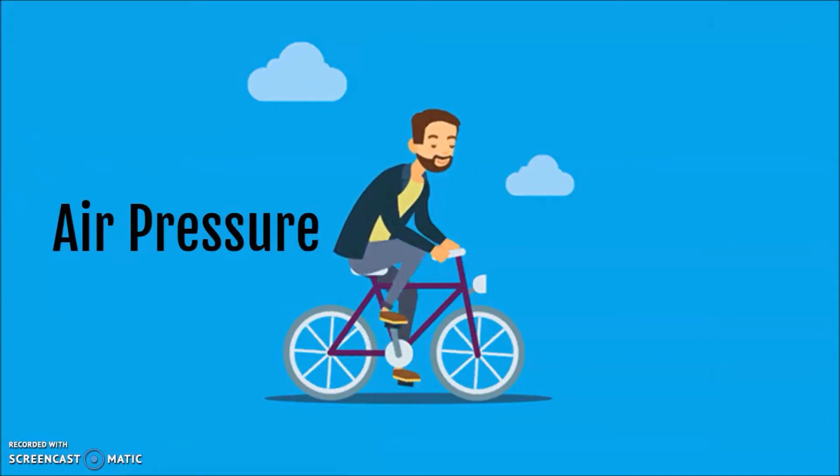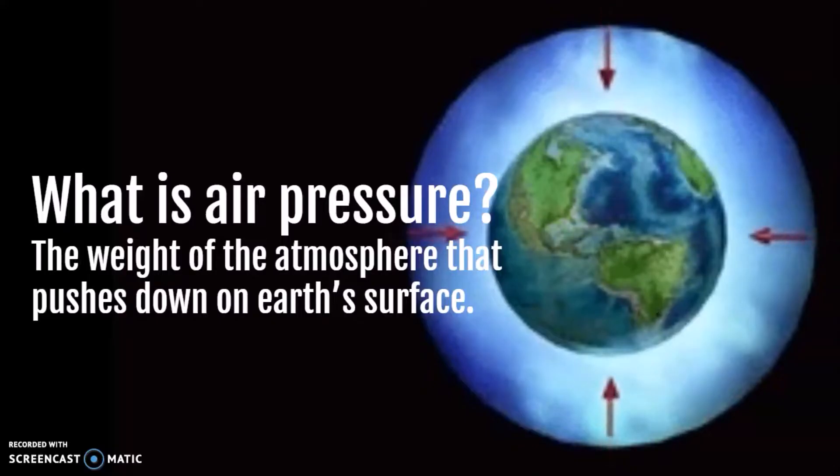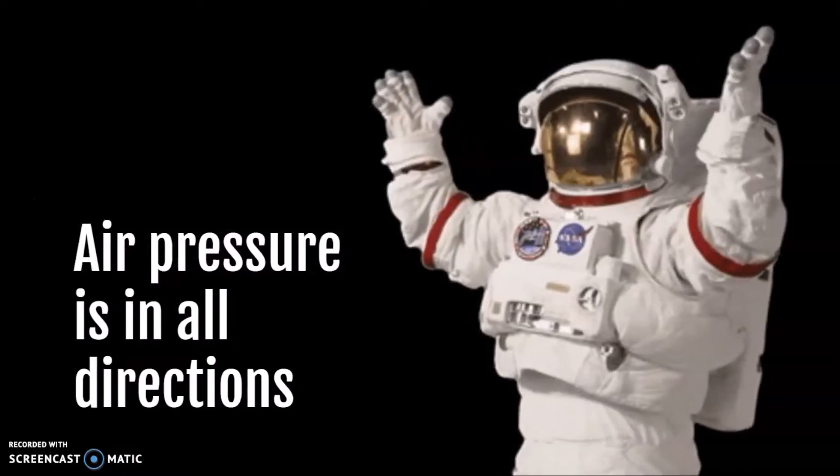But first, what is air pressure? Simply, air pressure is the weight of the atmosphere that pushes down on Earth's surface. Remember, the atmosphere has many layers and it can get quite heavy. Air pressure is in all directions and affects the human body.